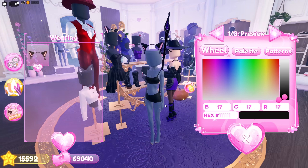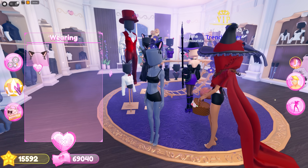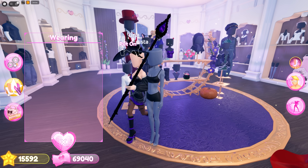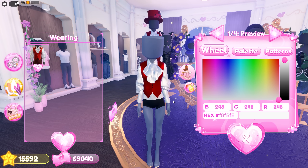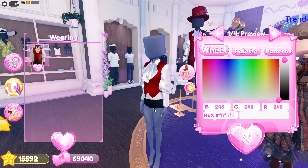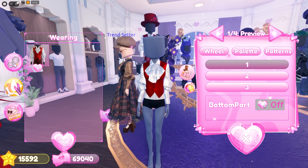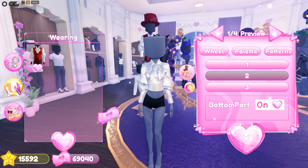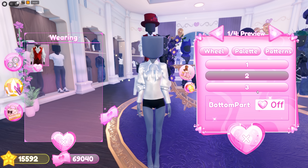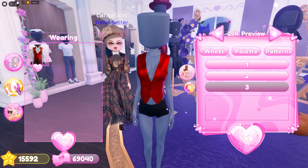Next we have these cat ears headband — it also has little ribbons, so adorable. I'm glad they finally added cat ears. Next we have this top. I was worried only the masculine body could wear it, but here are the toggles: you can remove the bottom part, remove the vest and the bottom part, or just wear the vest only. I love the last toggle and can't wait to make fits with it.